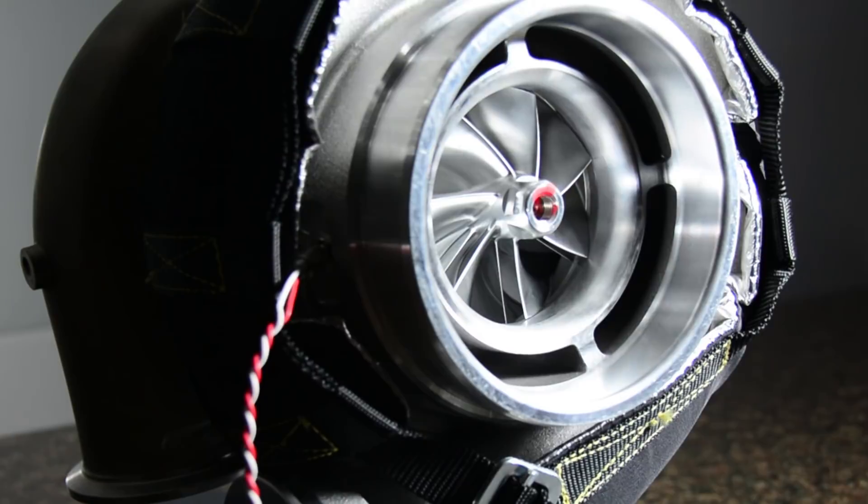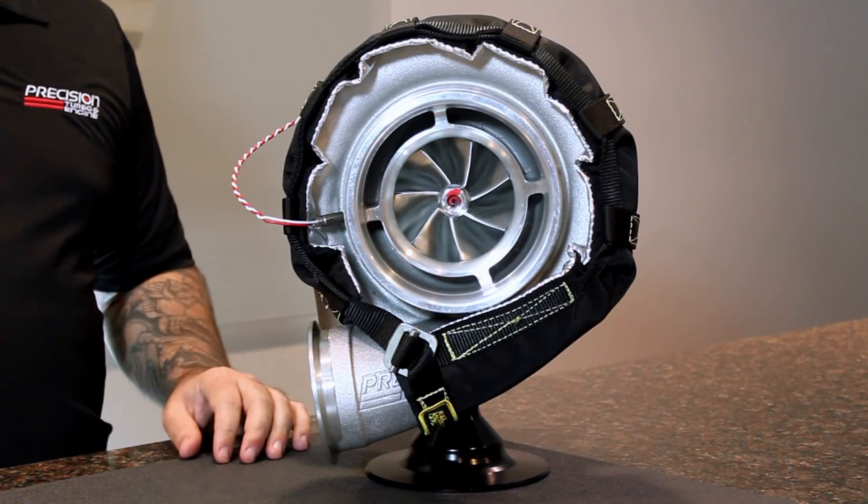We're here today with the new 88mm XPR, and this turbo is a new addition to our Promod Gen 2 lineup, but it does have a few differences. The main one being the fact that we have a new compressor wheel with new aerodynamics that gives us an 8-10% increase in power over our existing Gen 2 lineup.